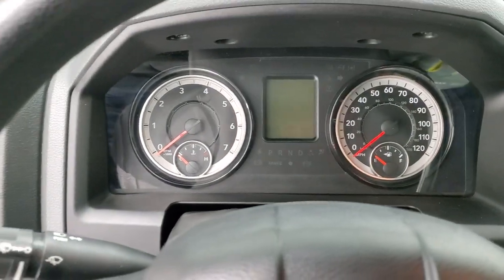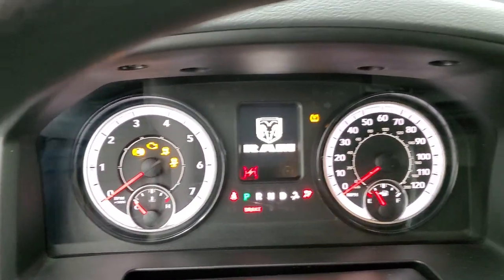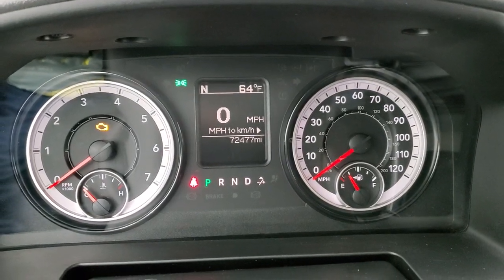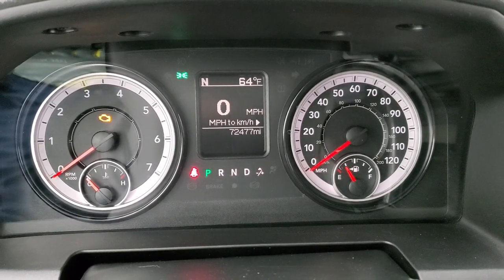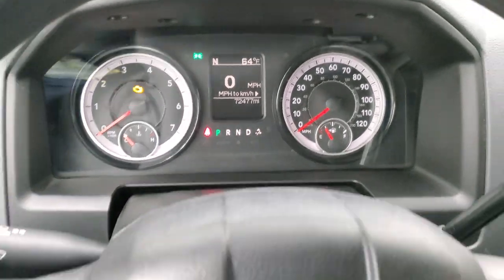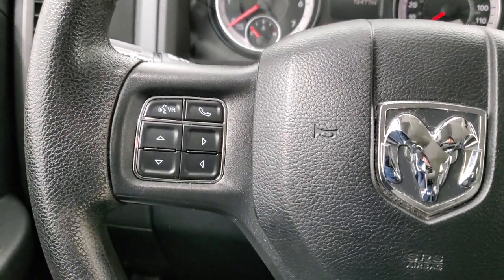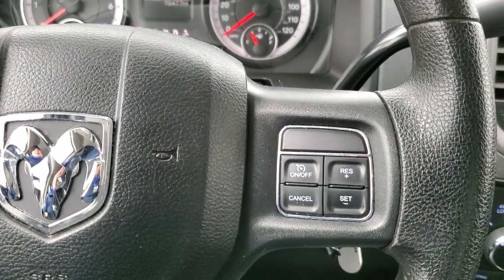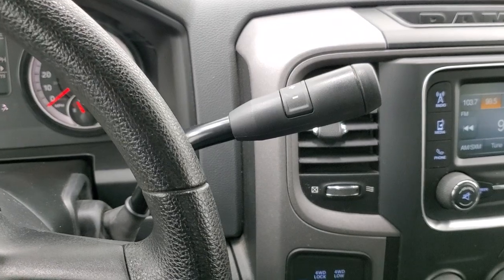We'll hop inside to check out the miles, radio, and everything this truck has to offer on the interior. You can see that this one has 72,477 miles. You do get a digital speedometer, compass, and outside temperature display. The instrument cluster is very nice and clean. You get Bluetooth and information center controls on the left, cruise controls on the right, and this one comes with the six-speed automatic transmission with the optional tap shift.